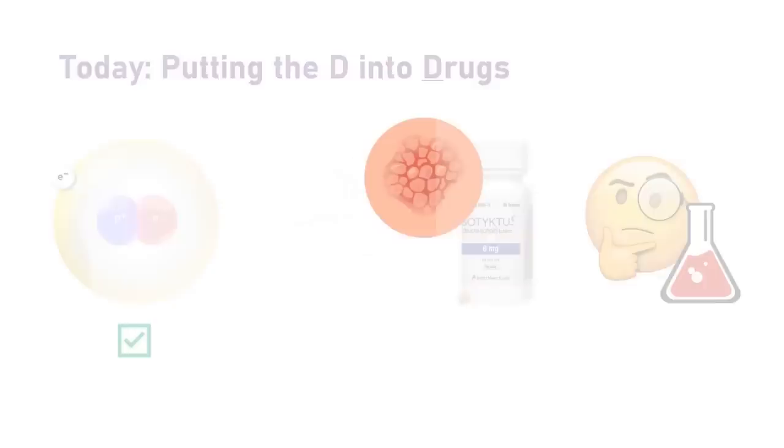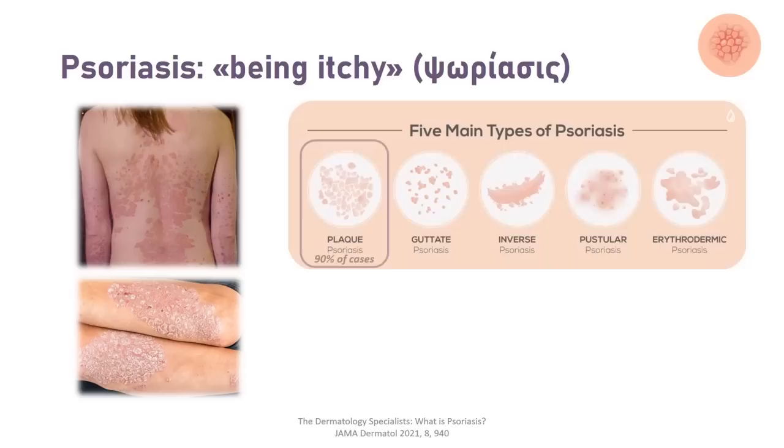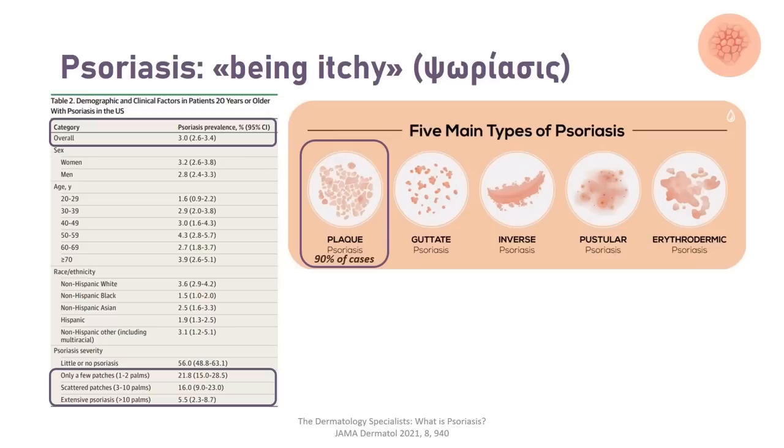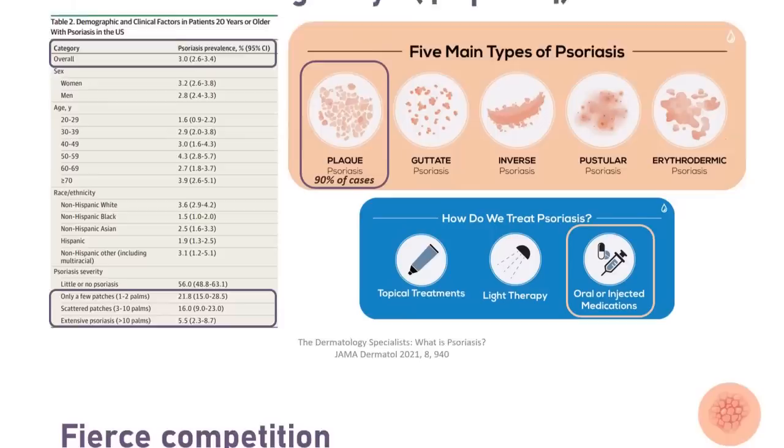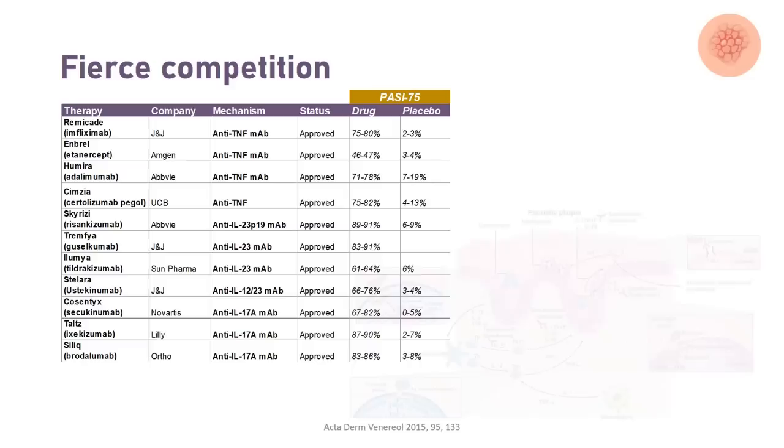Let's now introduce the playing field for today: psoriasis. In this disease, an overactive immune system leads to abnormally excessive and rapid skin cell buildup. There are five main types of psoriasis which can be either mild, moderate or severe based on how much body surface area is affected, and plaque psoriasis makes up about 90% of cases. Psoriasis is thought to be a genetic disease triggered by environmental factors such as infections or heavy drinking. The shocking thing is that 3% of all adults in the US — 7.5 million people — are estimated to have some form of psoriasis. Severe cases relying on oral or injected medications represent a steadily growing market worth around 15 billion dollars, leading to a crowded competitive landscape.